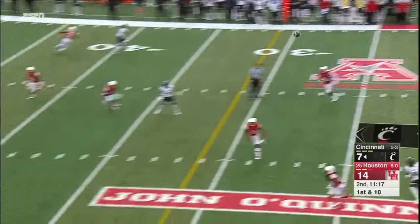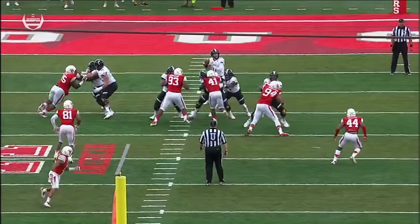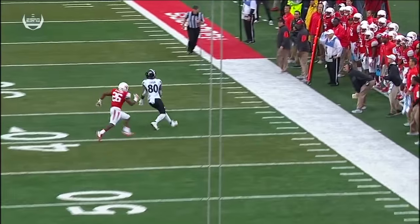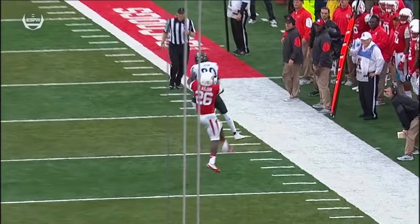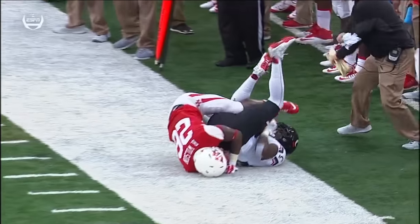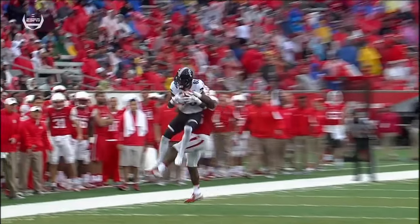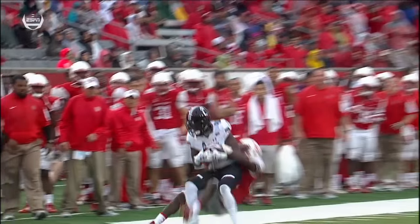Play action fake, long throw, and the catch is made by Alex Chisholm. It was a completion — it appeared the receiver comes down with both feet. Chisholm both feet inbounds. We could not see whether he was juggling the football from that angle, but we got it here — and that, my friend, is a catch.